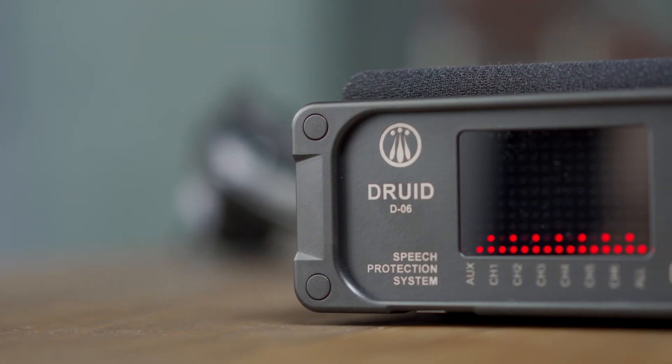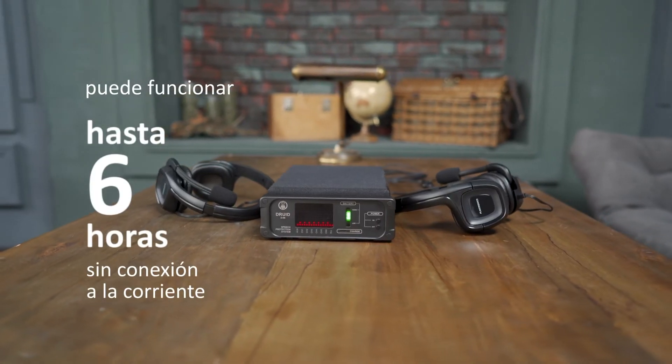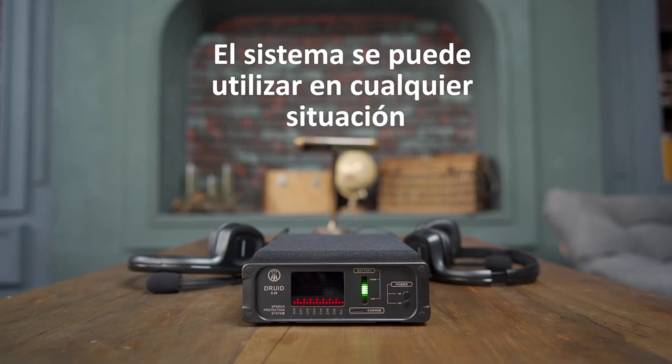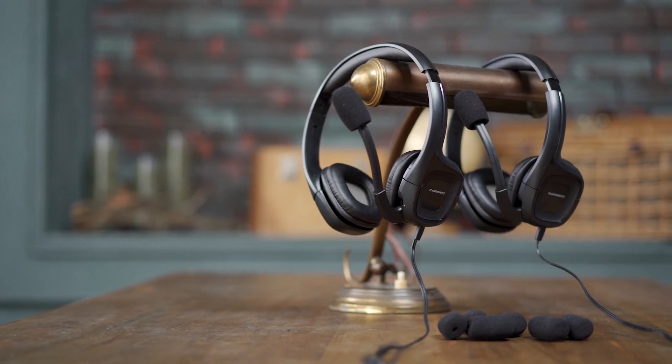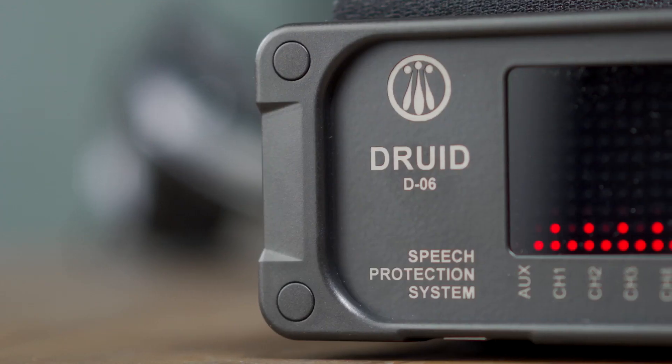Alimentado con una batería interna recargable, el sistema Droid D06 puede funcionar hasta 6 horas sin conexión a la corriente. El sistema se puede utilizar en cualquier situación, especialmente cuando es necesario llevar a cabo negociaciones de suma importancia en un entorno desconocido.